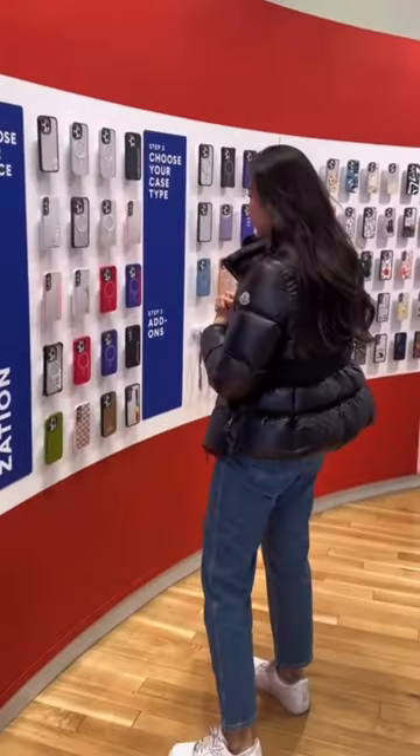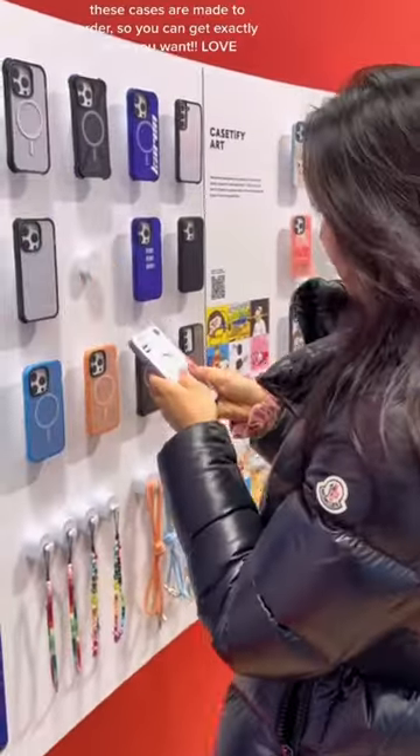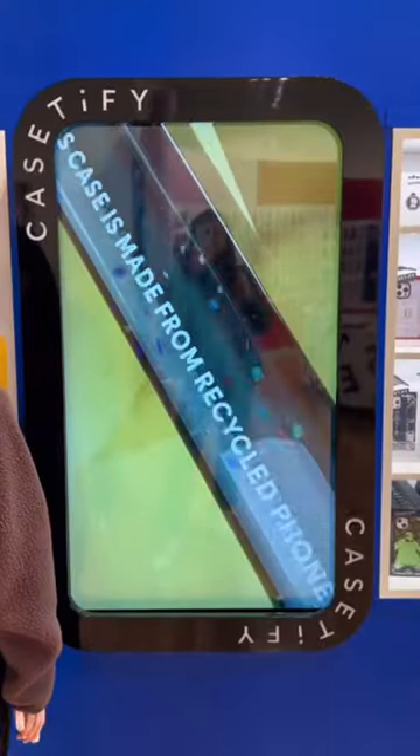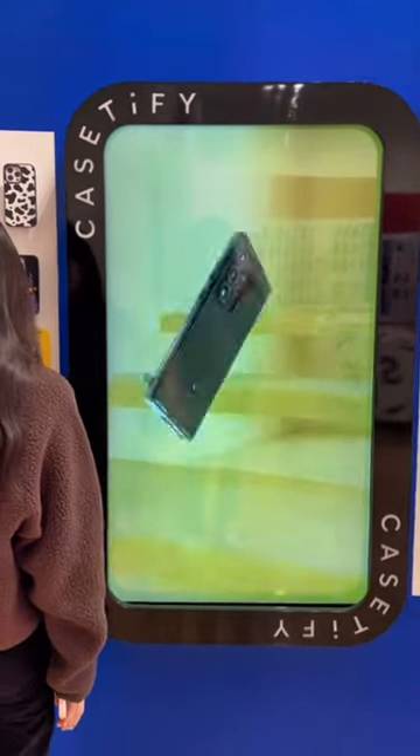I love how you can come in and customize your own phone case. You start by picking out the case you want, and what I'm holding is the pillowcase, which is super cute. These cases all protect against a really high drop. The bounce case even protects up to 21 feet.